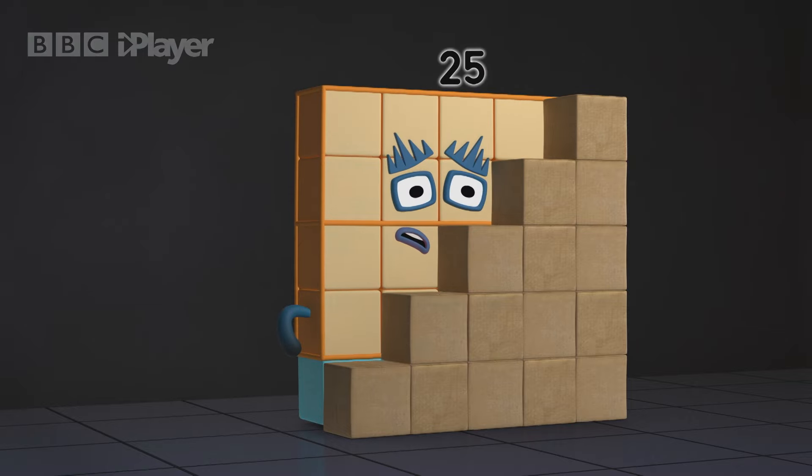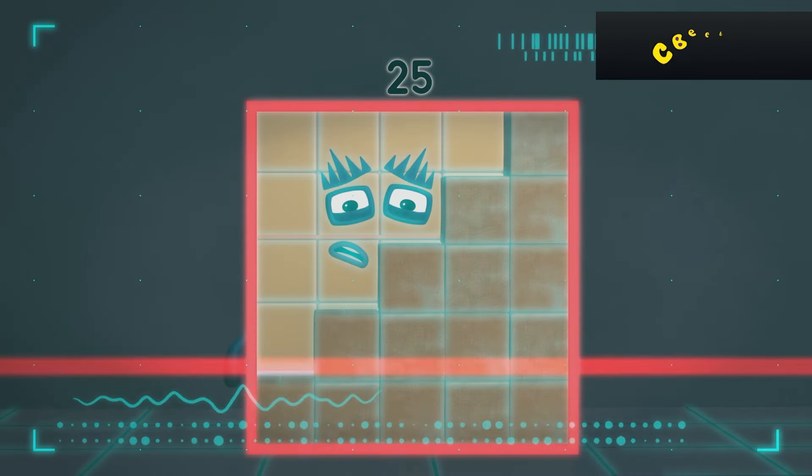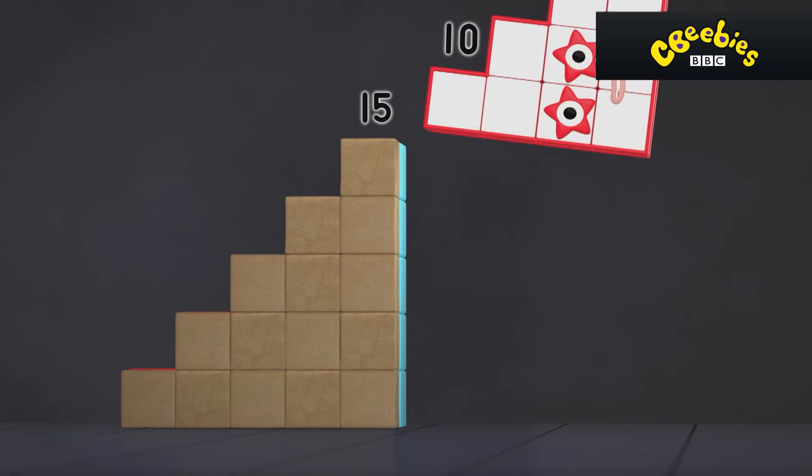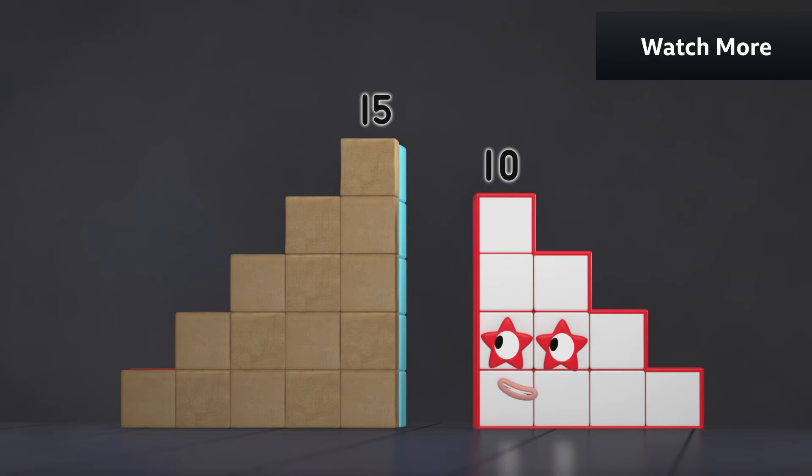Alert. Non-step shape detected. Hush, hush. Perfect camouflage.